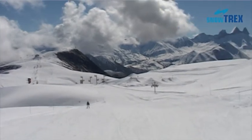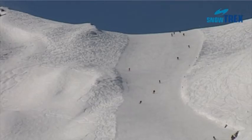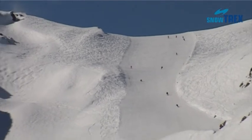For those who want to stick to the pistes but prefer steeper runs, the black Casse Pipe is guaranteed to be a fun ride.